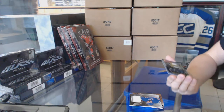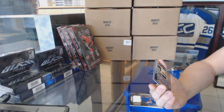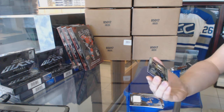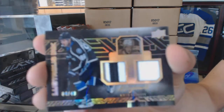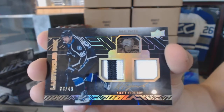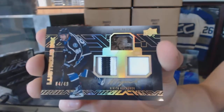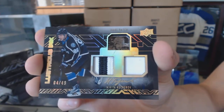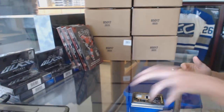Oh, nice. We've got a Lustrous Ink dual patch and autograph number 4 of 49, Nikita Kucherov. Lustrous Ink dual patch and autograph 4 of 49 — Nikita Kucherov. So there we go.